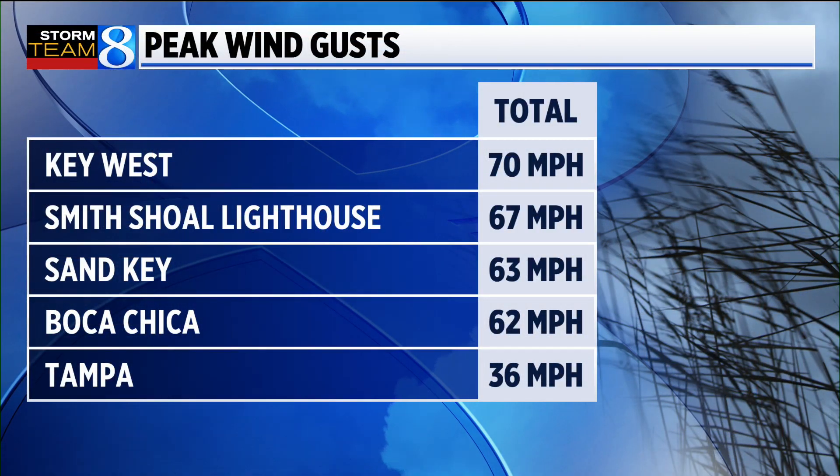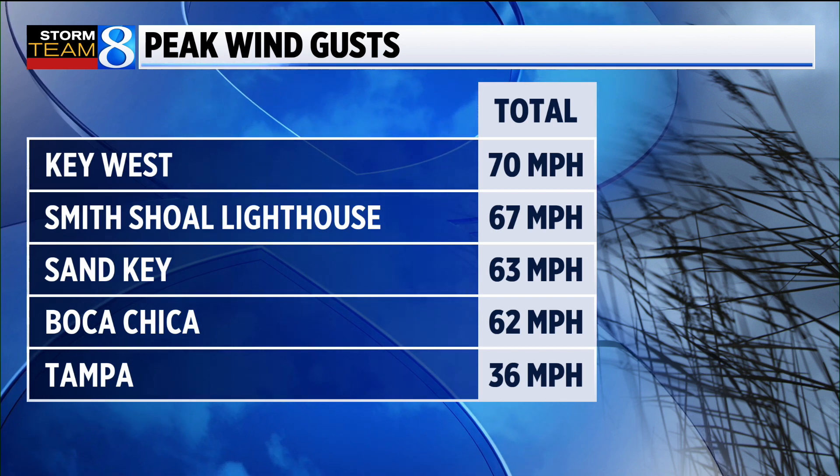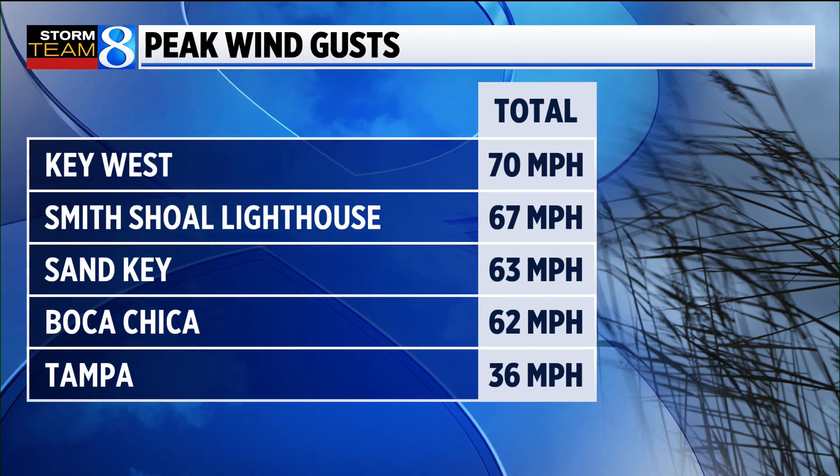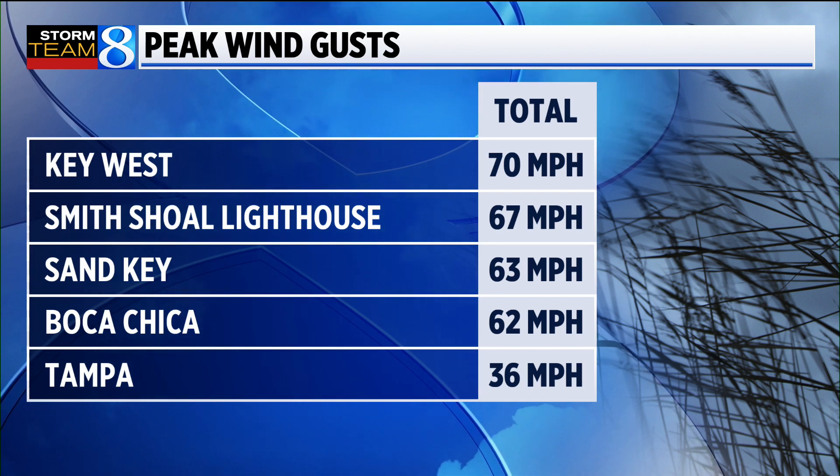It impacted the Florida Keys this morning, and that's probably some of the more significant winds and rain that we will see as the storm continues to move off to the north. The peak wind gusts: 70 miles an hour at the Key West Airport, and a couple of the Keys and lighthouses there with gusts up to around 60 to 65, 67 miles an hour.